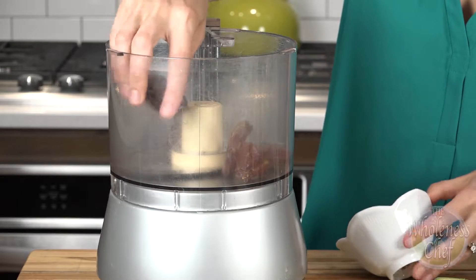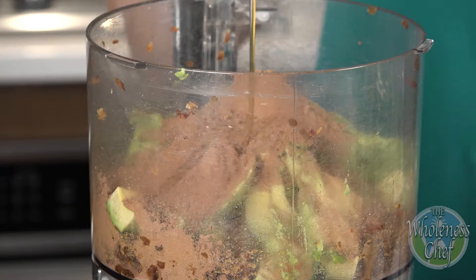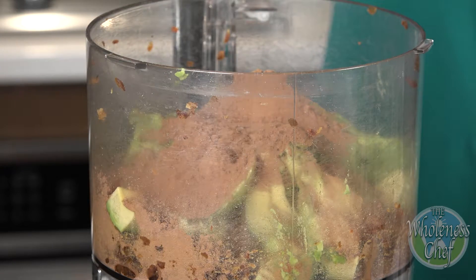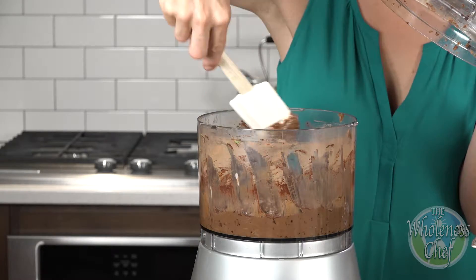Add the dates to a food processor and process until dates are pureed. Next, adding cocoa powder, maple syrup, coffee, vanilla, and salt and blend until smooth. Scrape sides down and pulse again until all chocolate is incorporated.